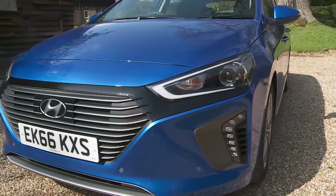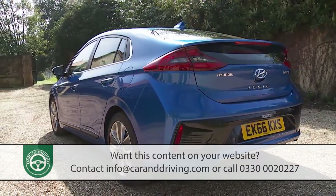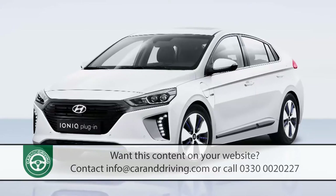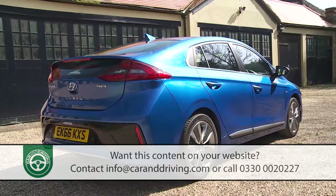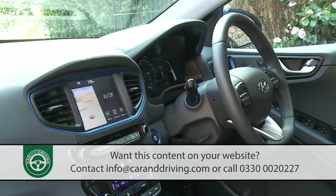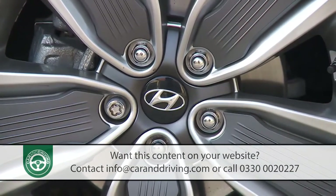Hyundai reckons that this IONIQ model democratizes electrified eco-technology for automotive buyers, and there's something in that. In one hit it covers off the hybrid, plug-in and full electric market segments, showing the engineers behind established contenders like Toyota's Prius and Nissan's Leaf just how much further they could have gone. Just how far can Hyundai go with models like this in its line-up? It'll be interesting to see.